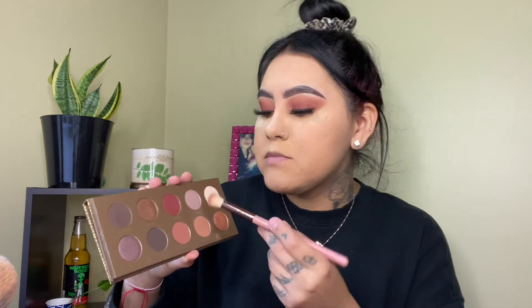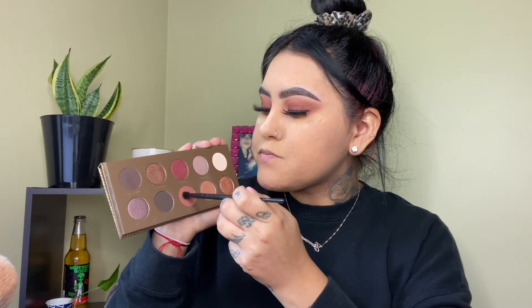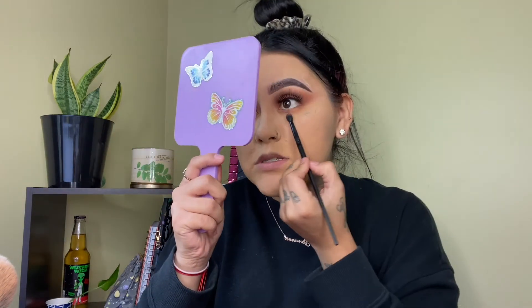Now I'm going back to the eyes and I'm just gonna smoke out my bottom lash line. I'm gonna start the same way I did on the top — going in with the lighter color first to smoke out my bottom lash line, then going in with the darker brown using a small Morphe brush to smoke out the bottom of my eye closest to the lash line. Then I'm gonna apply some brown eyeliner on my lash line, and apply some mascara on my bottom lashes.